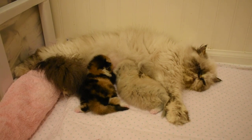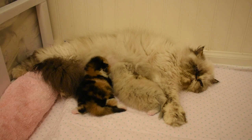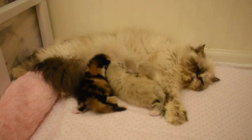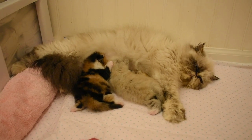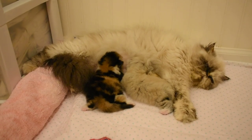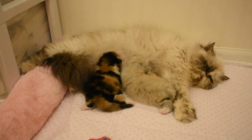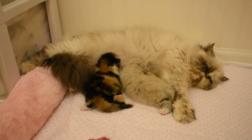We'll say goodbye for now from Victorian Gardens Cattery and Periwinkle's Nursery. We are actually in the nursery with her two Persian and Himalayans — a calico girl on the left, and a bicolor hemi on the right, and she's a girl also. Bye for now.